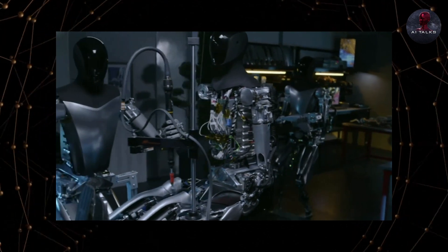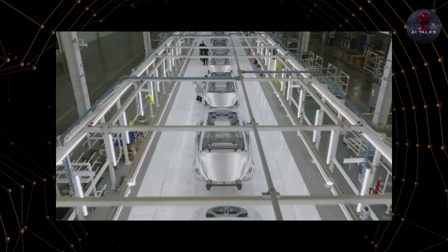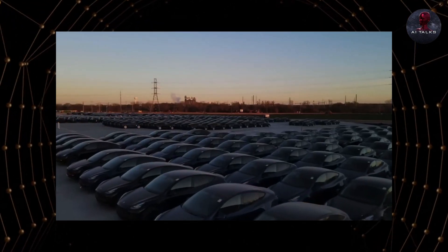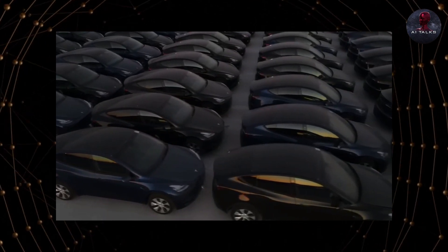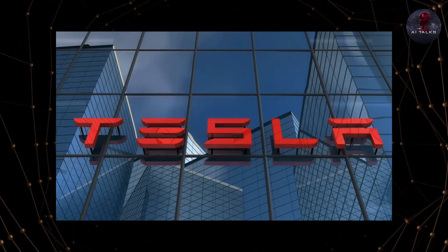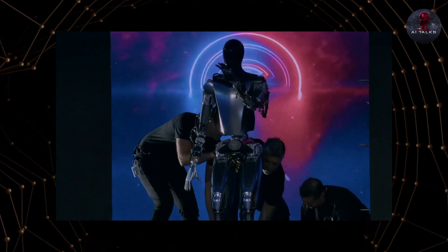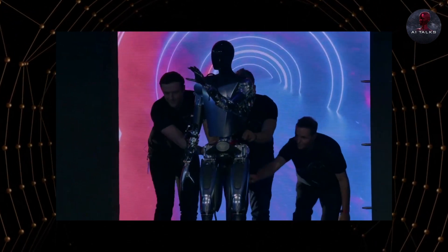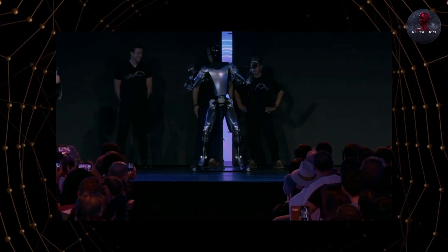Demand could indeed scale to 10 to 20 million Optimus units yearly, exceeding current global auto sales. This underscores the potential across countless industries if automation costs drop substantially. As a leader in AI and autonomy, Tesla is primed to capitalize on this enormous opportunity. Their progress so far bolsters the credibility of Musk's vision, and the dexterity and learning abilities demonstrated by prototypes provide a glimpse of transformative capabilities that could soon be enabled.